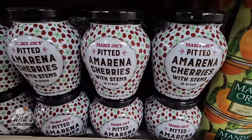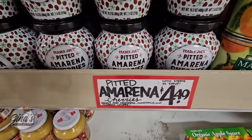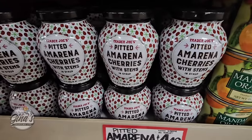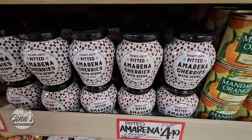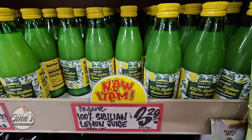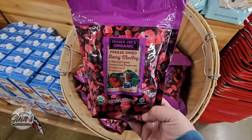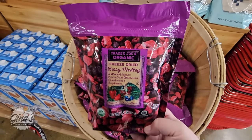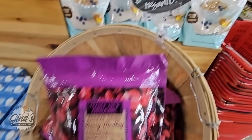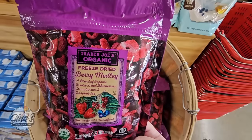They have brought these cherries back — they're actually really good, there are no pits in them but they do have the stems. $4.50 — that's actually a really good price for those. And we found the lemon juice in another area — $3.29 for the bottle, still a good price especially for that size. More of the freeze-dried berry medley — these are perfect for cereals or if you want them in your oatmeal, and $3.99 is a good price.